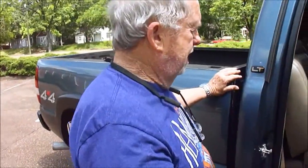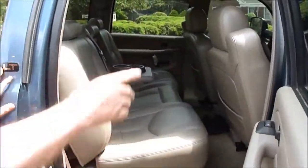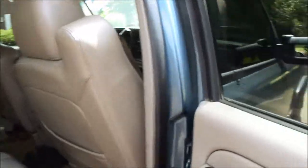Once again, we'll show you this side — it's just like brand new. Look in these jams. Cab corners are all good. And it is a Duramax.